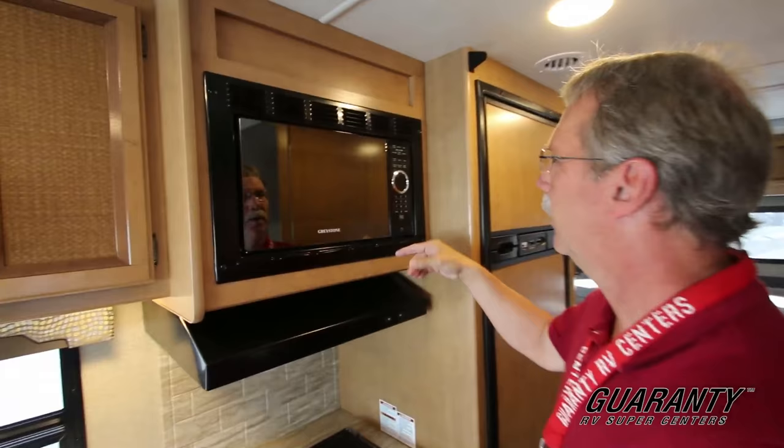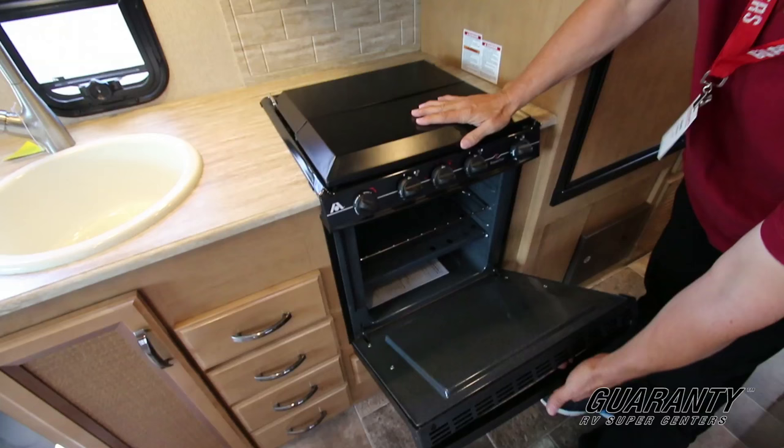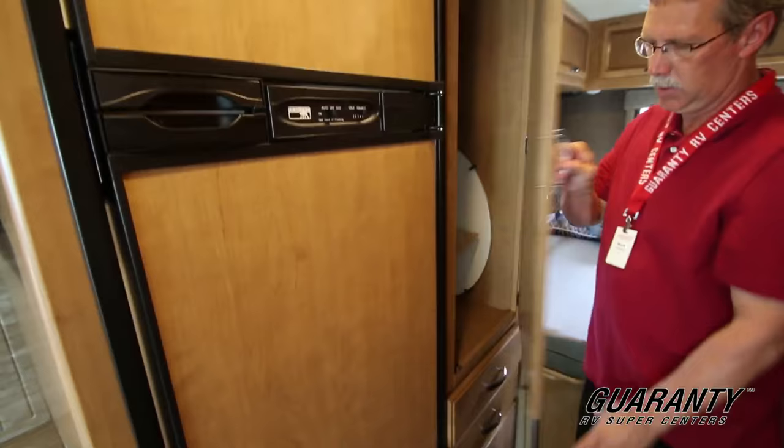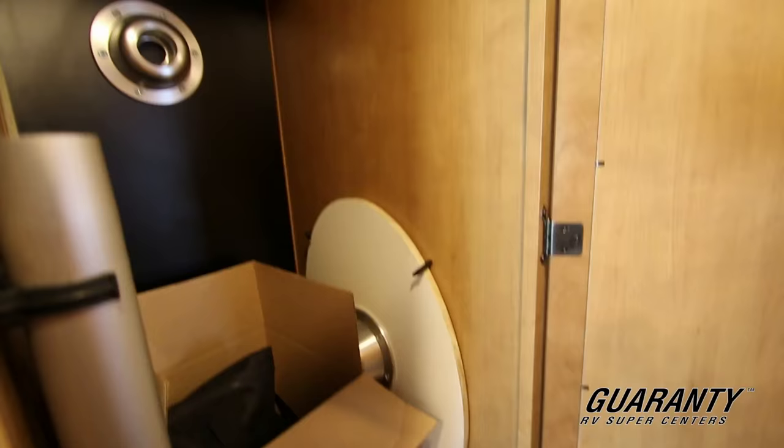You also have the microwave right here, along with a three-burner stove, oven, drawers, and more cabinetry down here. Coming into the back area, you've got your refrigerator right here and a wardrobe. Inside the wardrobe is where you house the tables while you're not using them.